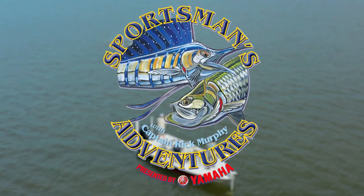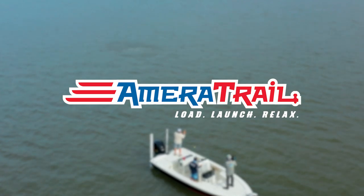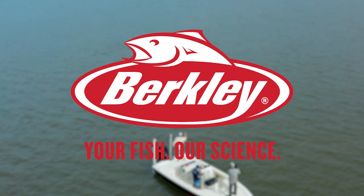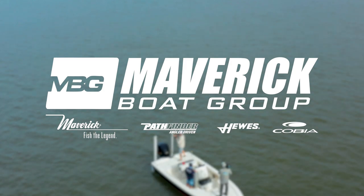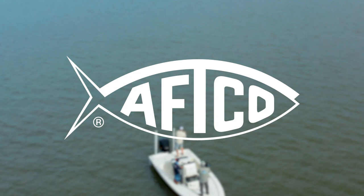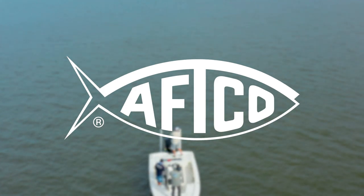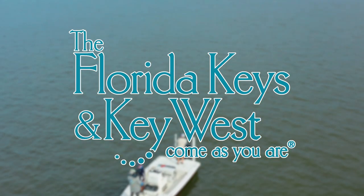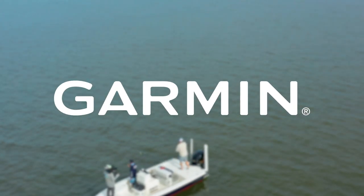Sportsman's Adventures is brought to you by Ameritrail — Load, Launch, Relax. Berkeley — Your fish, our science. Maverick Boat Group — Makers of premium boat brands: Maverick, Hughes, Pathfinder, and Cobia. The American Fishing Tackle Company — Any fish, any water since 1958. The Florida Keys and Key West — Come as you are. And Garmin — Plot your paradise.